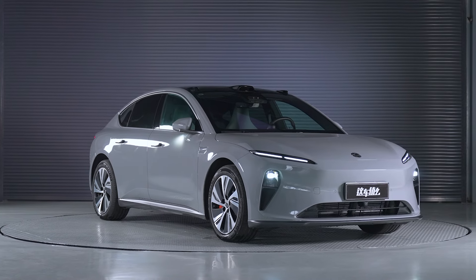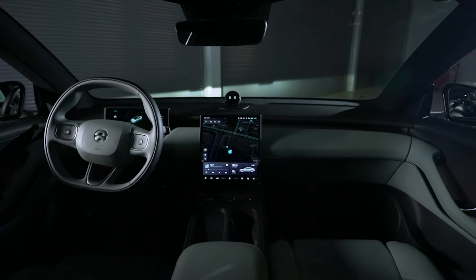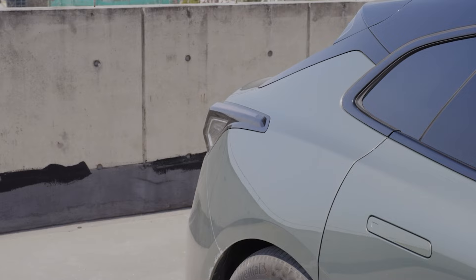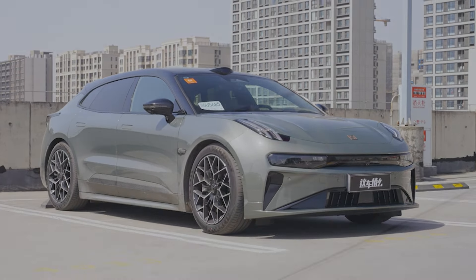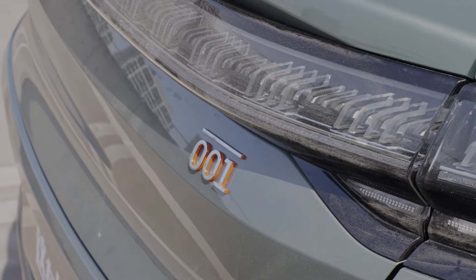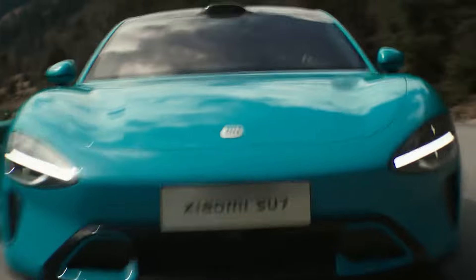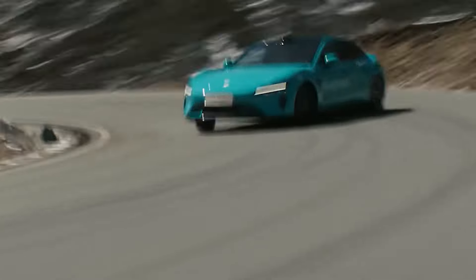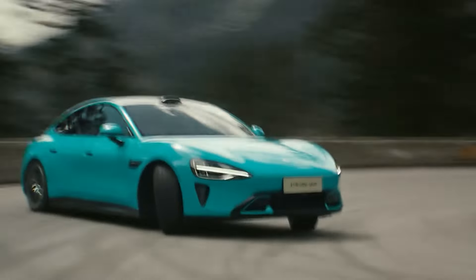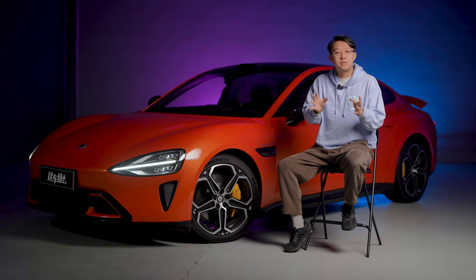However, I think the ET5 has a better-looking exterior and interior quality, plus NIO offers battery swapping. Compared to the Zeekr 001, although both have similar performance and price, they have different personalities — the 001 prioritizes comfort and practicality, but the Su7 has a clear advantage in intelligence and sportiness. Compared to the Porsche, driving and even sitting in the Su7 feels very similar. However, in terms of performance, it still falls short of the Taycan, especially endurance on the track.